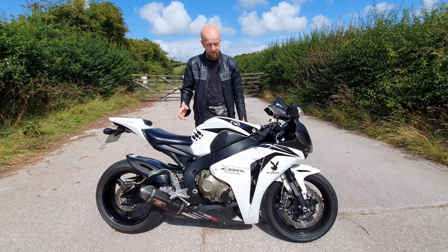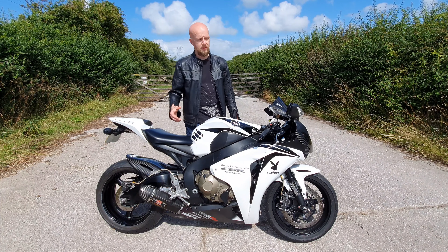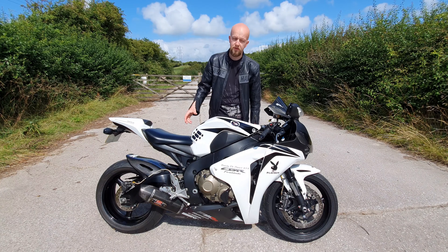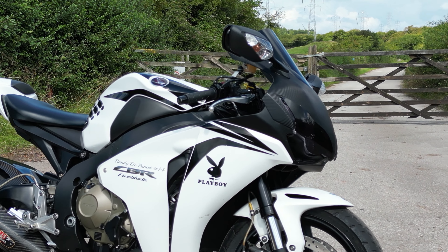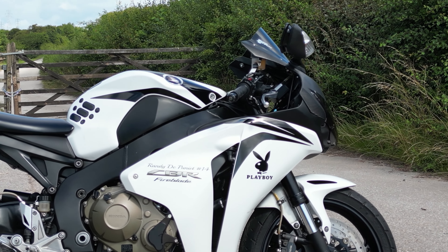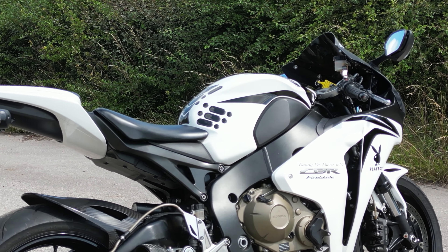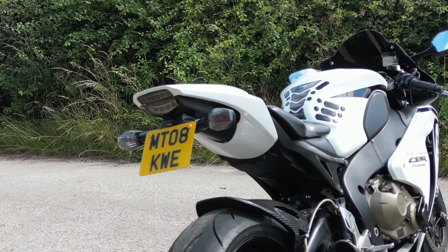The 2004 Fireblade saw a really big change as that was the first time the model had a 1000cc engine. This was later refined in the 2006 and 2007 version. This particular shape is always a bike I fancied having a good look at. This new revised shape Fireblade was a little bit marmite when it was first released and not everybody was on board with its new looks. Personally I thought the RCV-inspired bodywork looks absolutely fantastic — I thought that back then and I still think it does now, almost 15 years later.